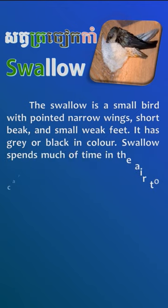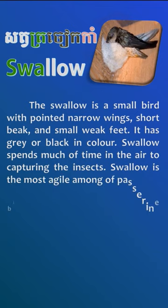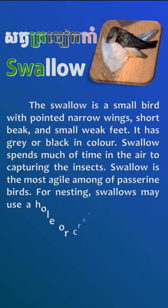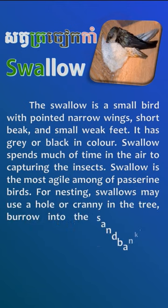Swallow spends much of time in the air capturing insects. Swallow is the most agile among passerine birds. For nesting, swallows may use a hole or crevice in the tree,